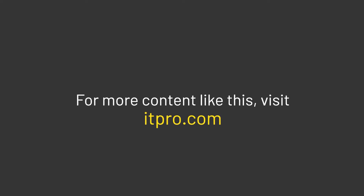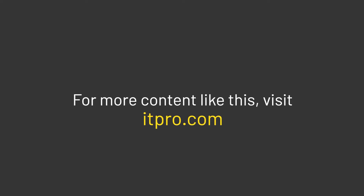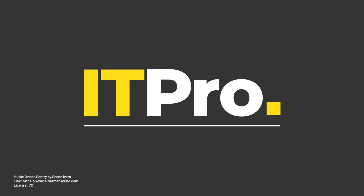For more on cyber security and many other business IT topics, visit us online and don't forget to subscribe to the ITPro channel.